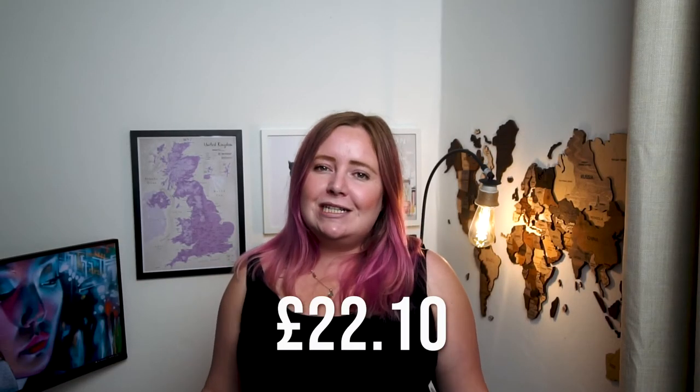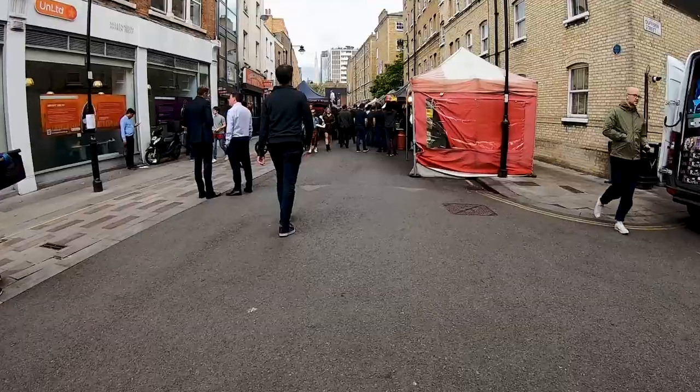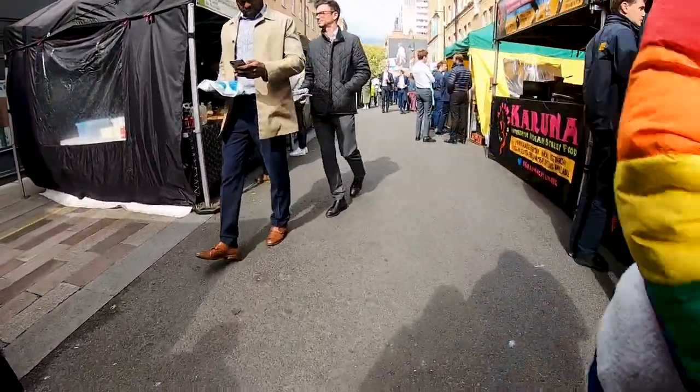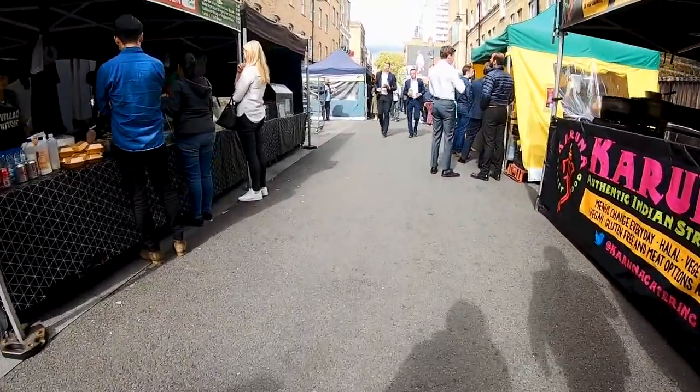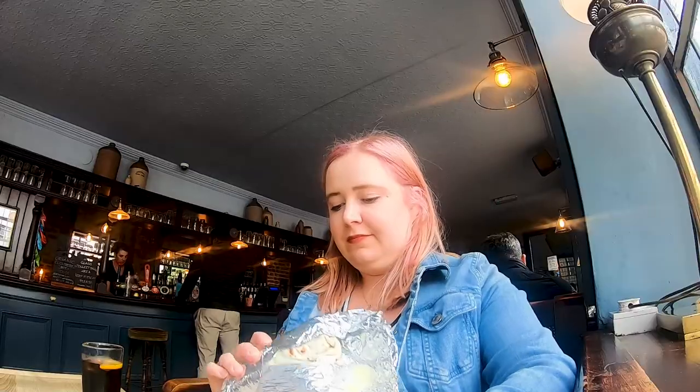That lunch came to £22.10. However, if you're looking for something different, White Cross Street historically has markets open on weekdays — you can pick up lunch there and head to the Chew Brewer's pub to eat. There are also restaurants along White Cross Street, just around the corner from the Barbican Centre, and it's well worth going.